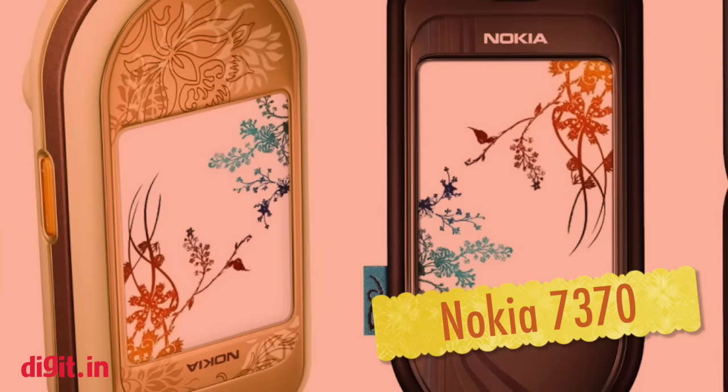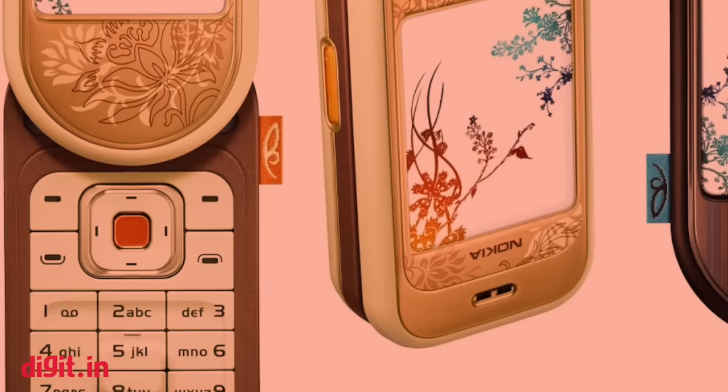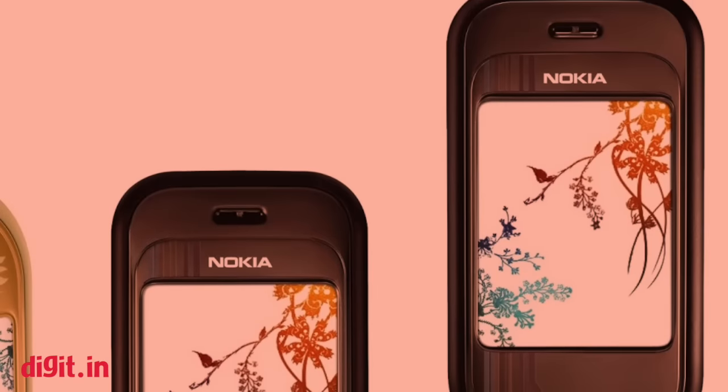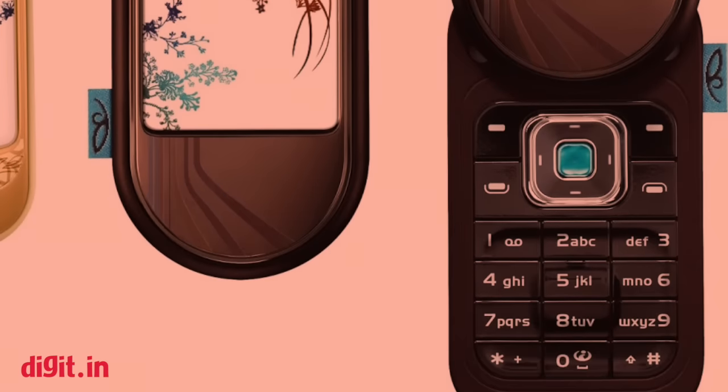Nokia 7370. The Nokia 7370, to put it mildly, was an extravagant flourish of design with Nokia's swiveling form factor. The flowery design, however, seemed a little odd and probably appealed only to a very limited section of the audience.